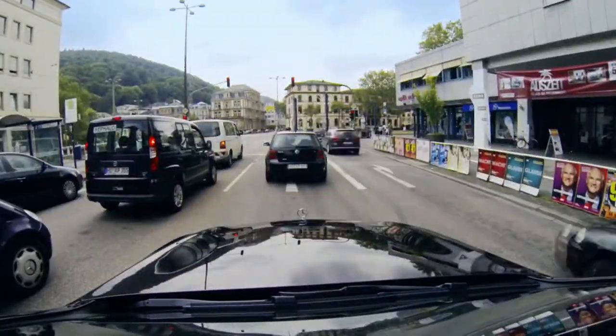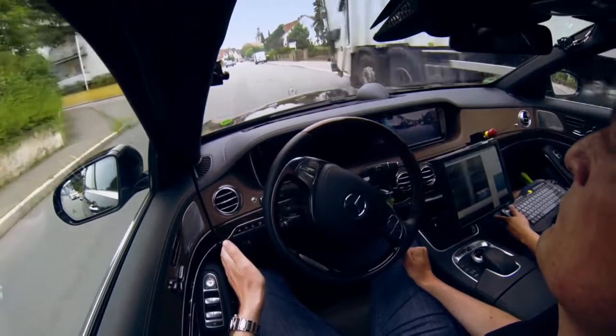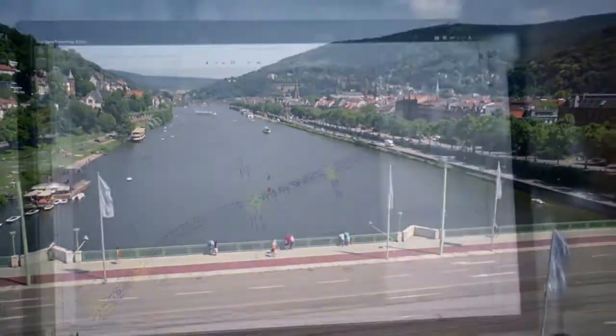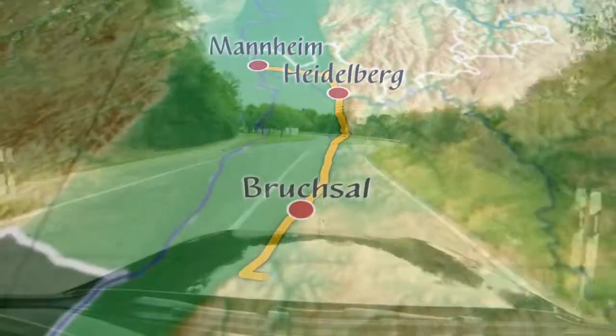On about 100 kilometers of country and city roads, with technology that is actually not that far away from what's in the S-class already today. We did not just pick any route, but a very special one — the route where Bertha Benz made history 125 years ago with the world's first overland drive.